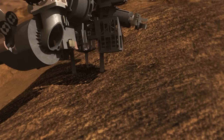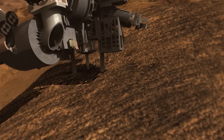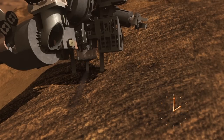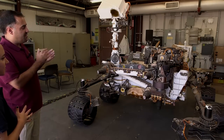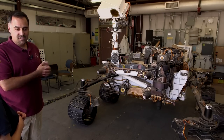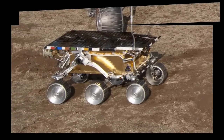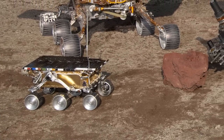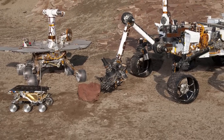We can chisel into rocks, gather the powder with the drill, and then deliver those samples to laboratories that are actually inside the front end of the rover. NASA took a big step towards setting humans down on Mars by building a rover like this that weighed five times as much as the previous ones. And those in 2004 weighed more than the first rover, Sojourner. So every time we learn how to land progressively bigger payloads on Mars, we get that much closer to being able to land humans and all their supplies.